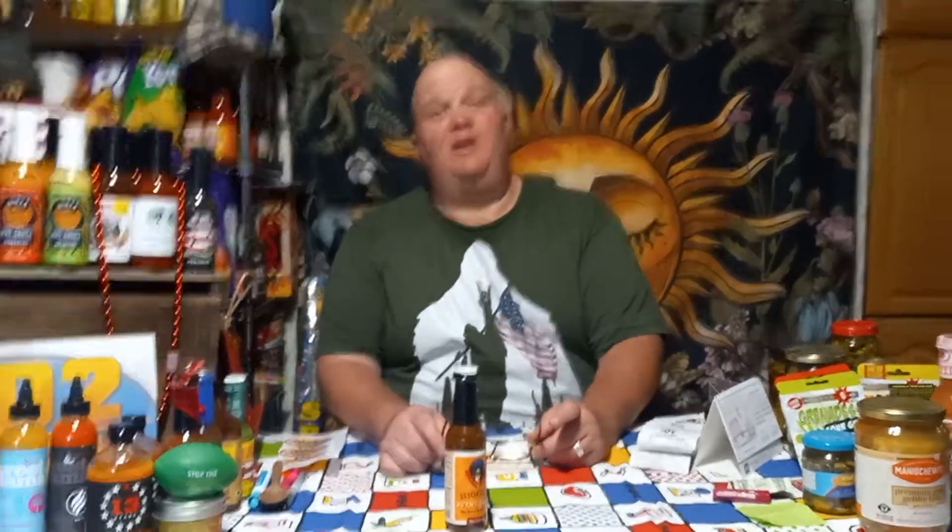Hey guys, Dave here with Funky Food with Dave. Today is Wednesday — I don't have a clue, I think the third? We haven't been around really for about a week or so. We've been on vacation. We went to the first New England Hot Sauce Festival down in New Hampshire put on by Spice Shark. I said that on my Super Saturday Soda video.